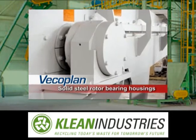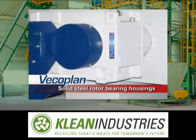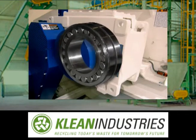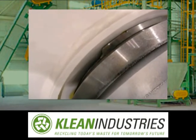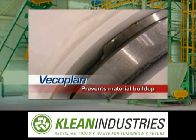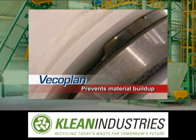For instance, VECO Plan uses only solid steel milled rotor bearing housings instead of cast iron. The bearings are double spherical tapered roller bearings, not ball bearings. The rotors themselves have permanent pockets milled into the ends — a design that serves to prevent material buildup, sidewall wear, and eliminates a potential fire hazard.